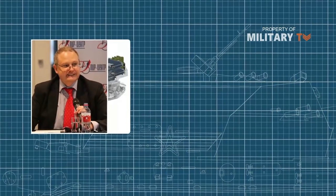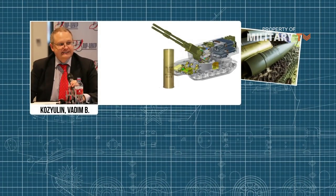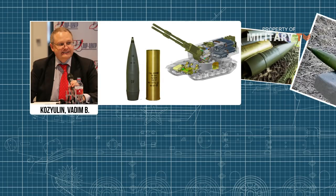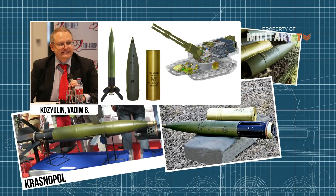The Koalitsiya has serious ammunition. Aside from the high-explosive shrapnel shells, it boasts cluster and even armor-piercing shells with laser-input coordinates during travel. The latter are called Krasnopol, and were developed specifically for the Koalitsiya.